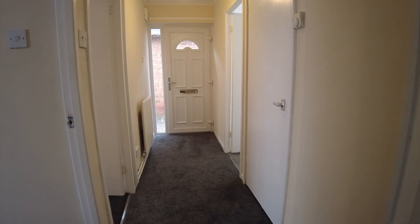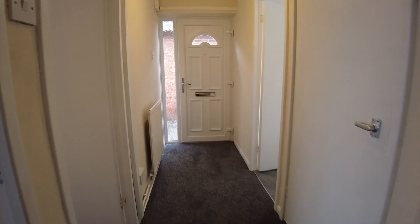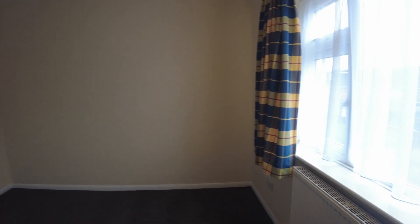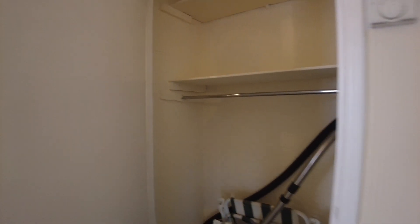Moving through to the main hallway — this would be the front door if you've got guests coming in, again a new PVC door. Master bedroom is a really good size double in here, with plenty of power points. It's had new carpet and new floors all the way through — the flooring's been insulated underneath, which makes it a very efficient property.